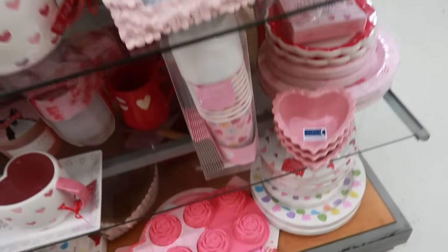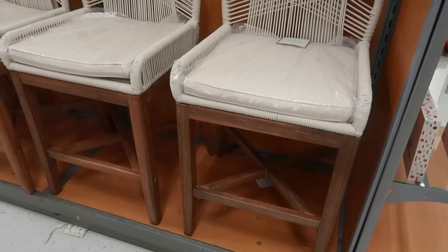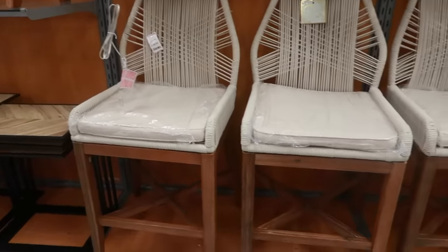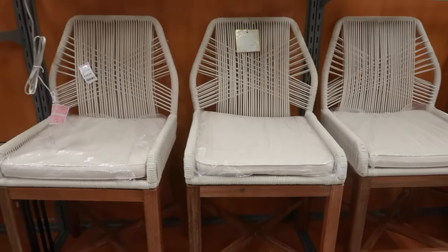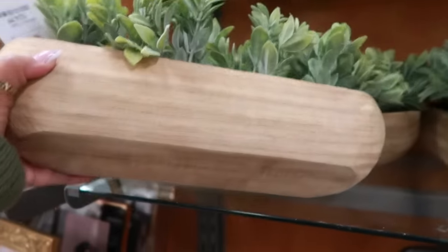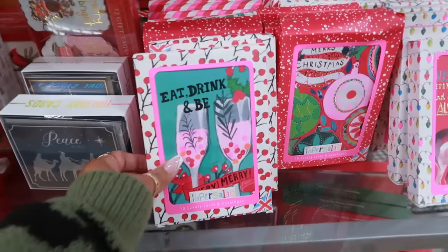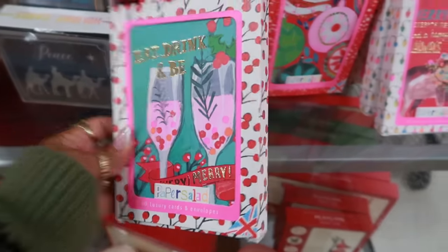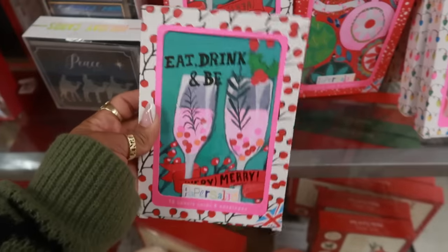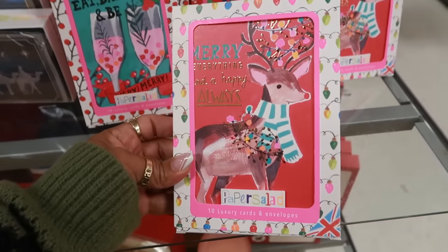Silicone mold down there. These chairs — it says $3.99 — I'm wondering if it's for all four or is that $3.99 a piece? I don't know — they are nice, but I don't know. $25 for this arrangement, I like that. Oh my goodness, it goes again for $13. Some cute cards — eat, drink, and be merry — love the colors, $7. You get 10 cards. Yeah, that one and then this one. Marry everything and a happy always.